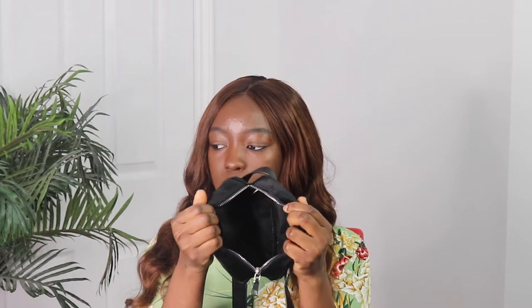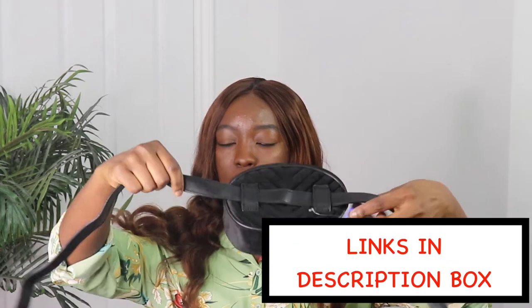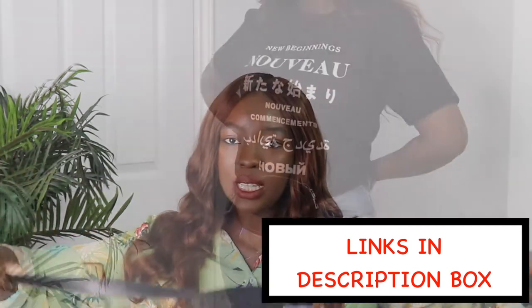The next item I got is the velvet oval bum bag in black. It's quite spacious and it has silver hardware which is nice, along with this belt part.